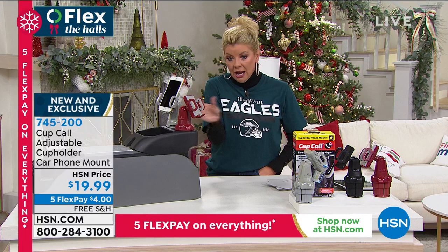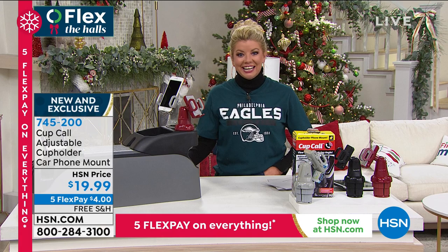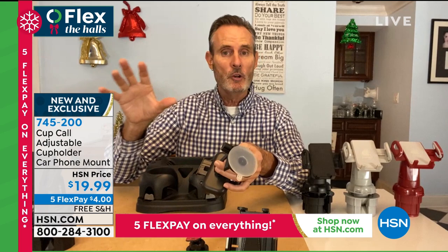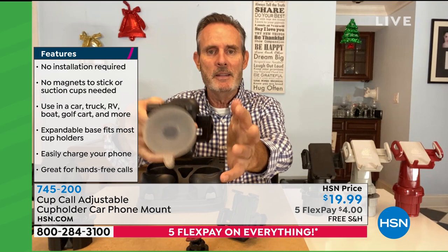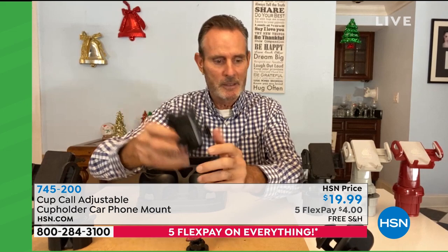Tom has used it on a boat and in a rented truck with no GPS. He compares it to three alternative solutions: the suction cup — too far away and falls when heated; the vent attachment — blocks airflow and snaps fins; and the magnet — requires permanently altering your car and can't transfer between vehicles. Over 150,000 Cup Calls have been sold since July here at HSN. It fits virtually any car and any size phone.